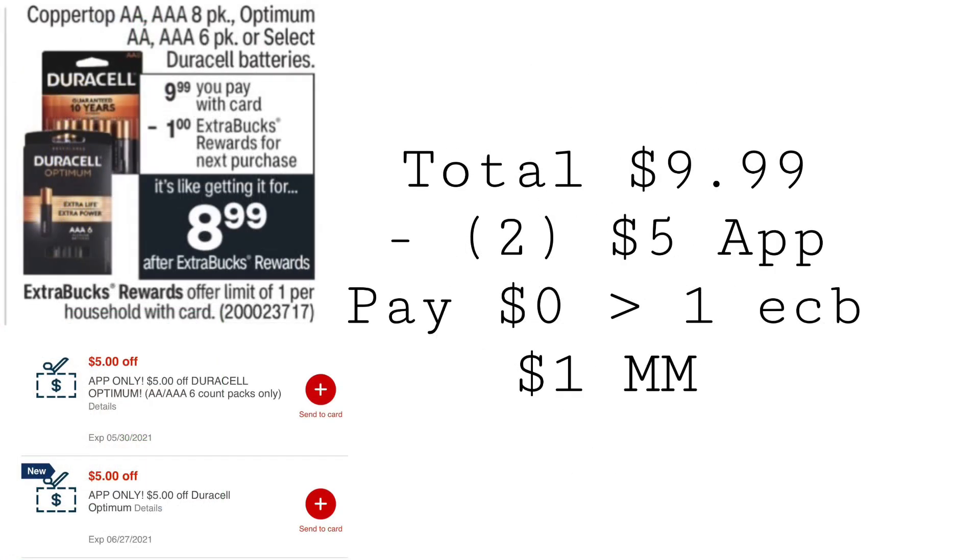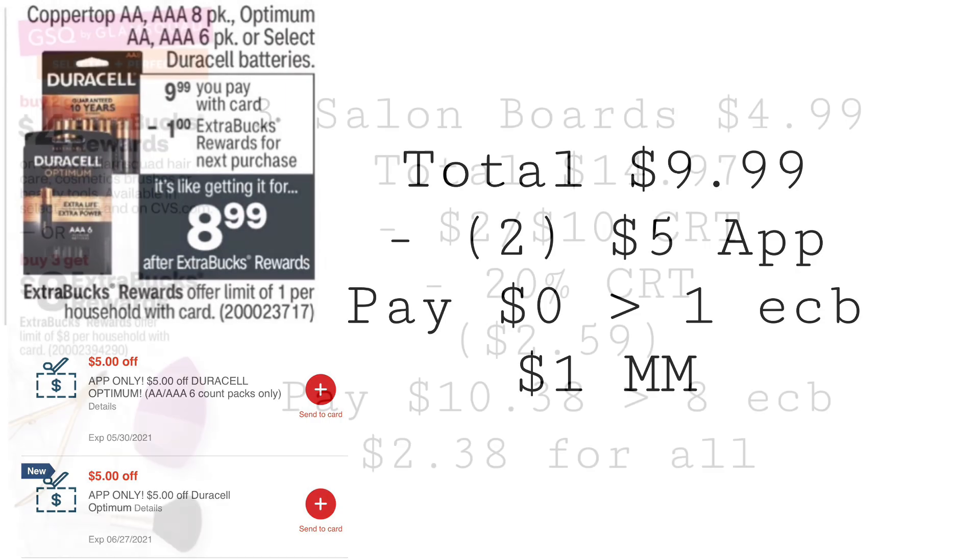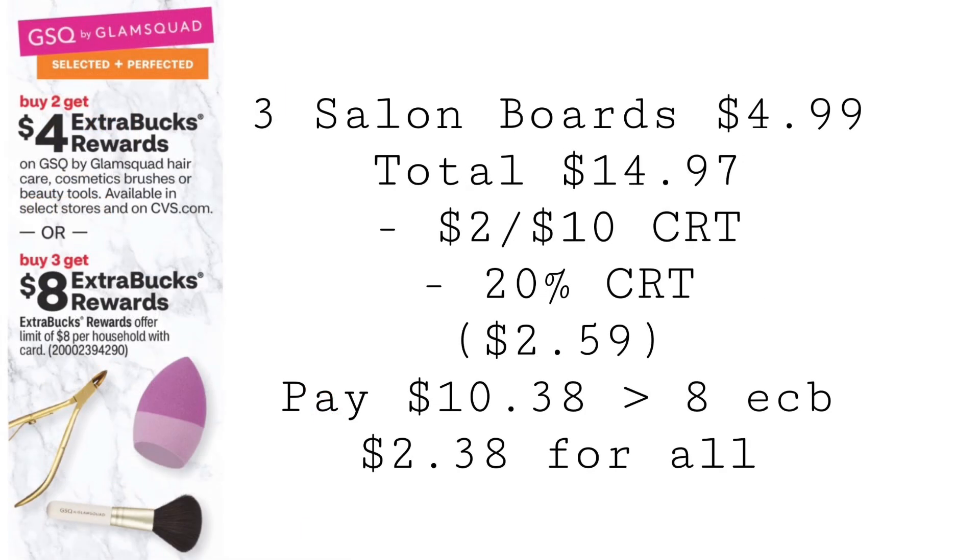This is definitely the deal of the week. Duracell is going to be $9.99, buy one, get a $1 extra buck. We currently have two different app-only coupons for the Optimum — you can grab the AA or AAA. That's $9.99, and with those two $5 app-only coupons, one will adjust down to $4.99. You'll end up paying nothing out of pocket, but getting back that $1 extra buck, making a pack of batteries a $1 moneymaker.